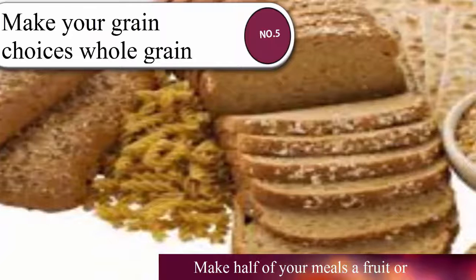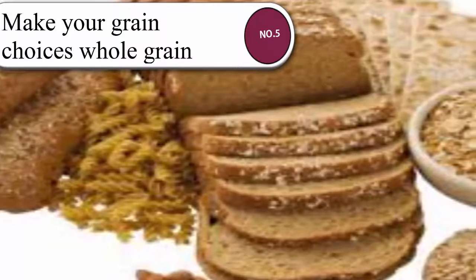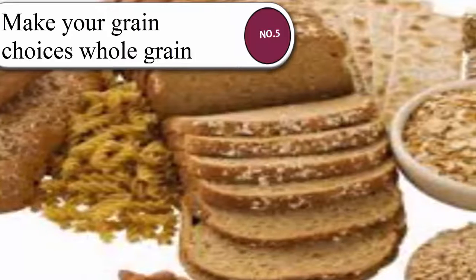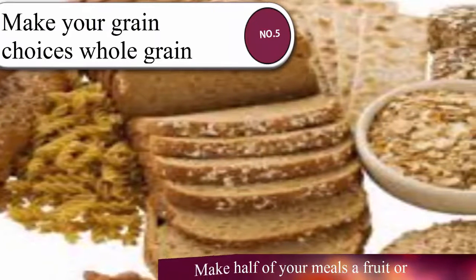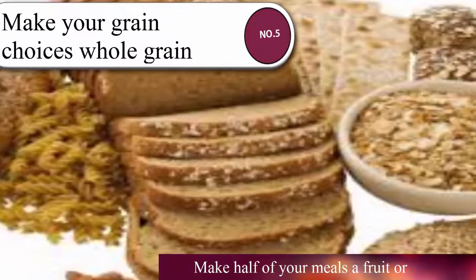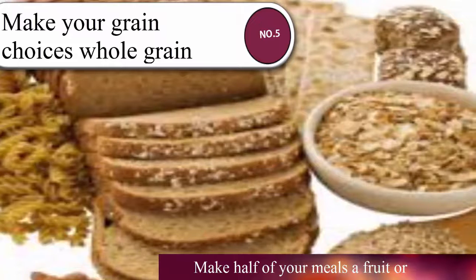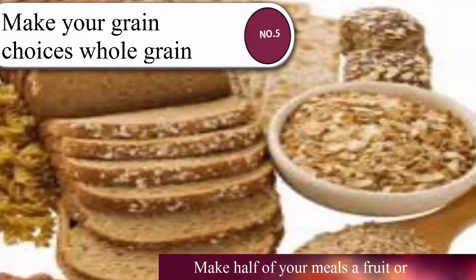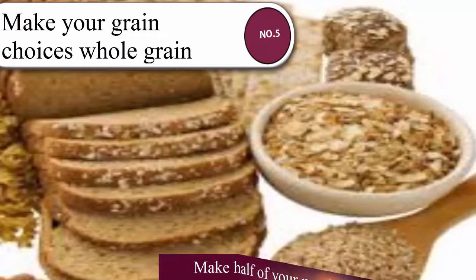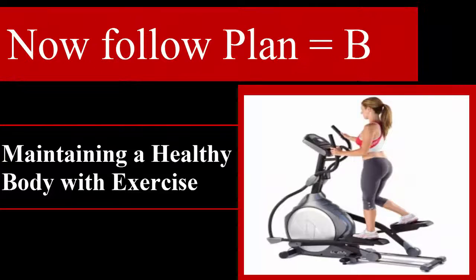Although not all your grain choices may be whole grains, health experts recommend trying to make at least one half of them 100% whole grain. Health benefits associated with whole grains include increased fiber and other beneficial nutrients, as well as reduced risk of heart disease, diabetes, and some cancers. If you are trying to lose weight, try limiting your carbohydrate intake.